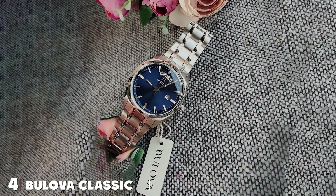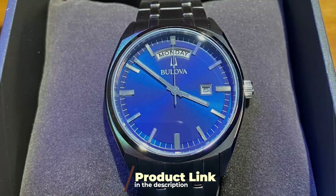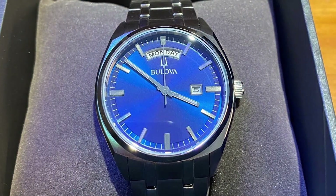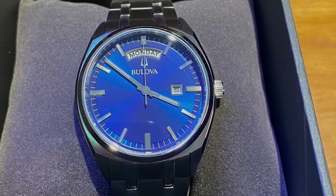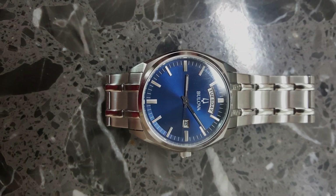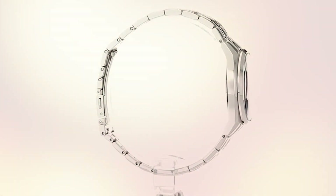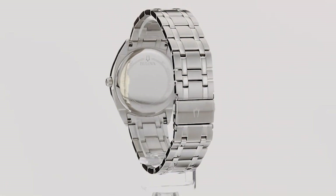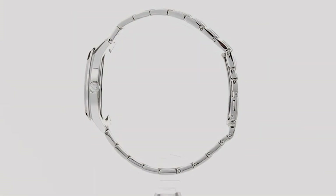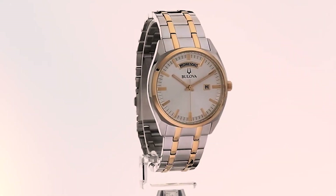Number four on our list brings us to the Bulova Classic Surveyor Day/Date watch. This elegant piece is a testament to Bulova's commitment to precision and style. The 39mm case strikes the perfect balance, making a statement without being overly bulky. The dial showcases a classic design with day and date functionality, adding a practical touch to the aesthetic appeal. Quality is at the forefront: the stainless steel case and bracelet ensure durability, while the mineral crystal protects against scratches. The automatic movement provides a seamless and precise experience without the need for batteries.